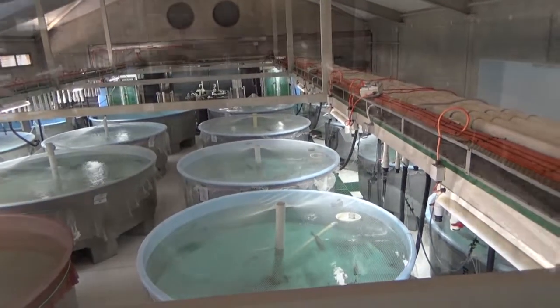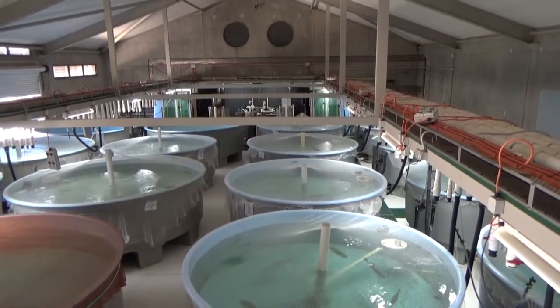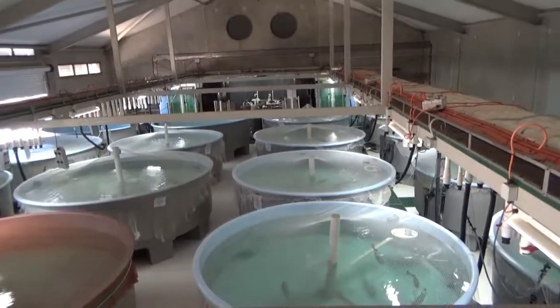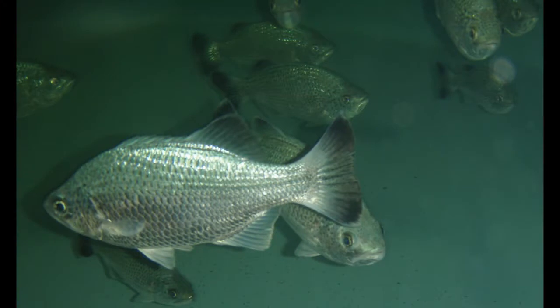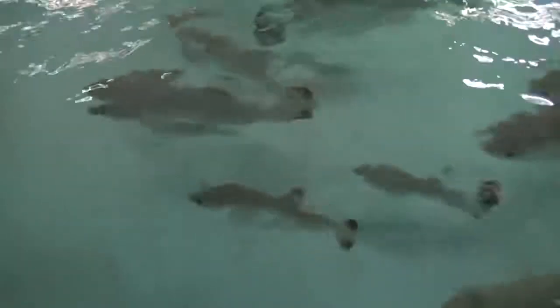Jungle Perch Broodstock at the Thrivee Island Research Centre are kept in aerated 7,000 litre tanks on a recirculating aquaculture system. Fish are held in groups of 10 to 12 in low salinity water of 3 to 5 parts per thousand. Tanks are heated to 26 degrees Celsius in summer and 23 degrees Celsius in winter.